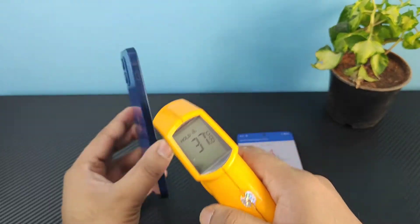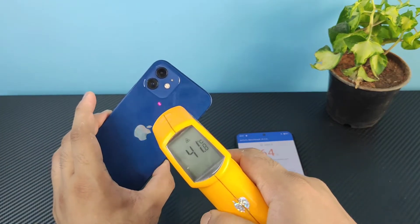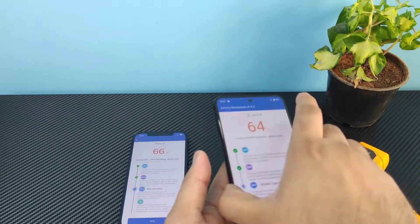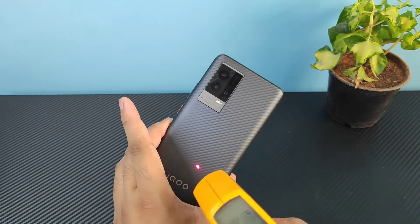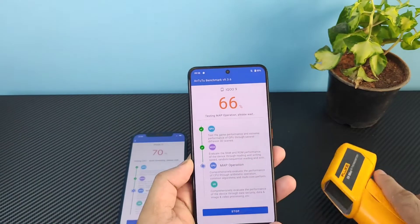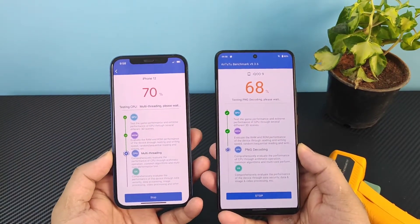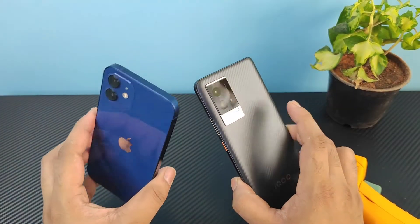Let's find out the temperatures on both phones. The iPhone 12 reached about 39.8 degrees Celsius on the back, going up to 41.6 and 42.2 — so 42.6 is the highest temperature it reached. My room temperature is 31 degrees Celsius. Checking the iQOO 9 with Snapdragon 888 Plus — 42 degrees is the highest, with the back showing 38 and 41. Both phones maintained exactly the same 42 degrees Celsius.